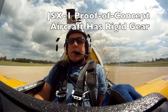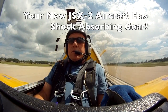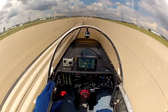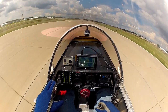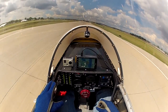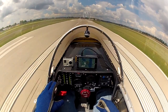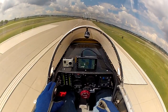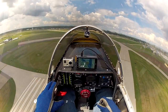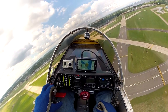Airspeed's coming up — 49, 60, 70, 80. Stick back at 88, 90. Off Boulder level. Coming through 100, 110, 120, 130 and climbing out. 145 and making the turn out, easing the throttle back just a little bit.